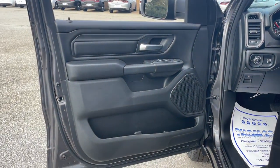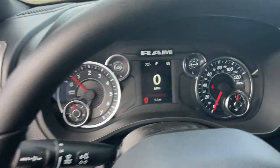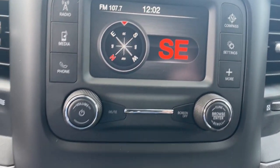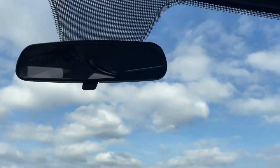The following are some of this vehicle's highlighted options: keyless entry, fog lamps, satellite radio, heated mirrors, backup camera, aluminum wheels, alarm, steering wheel audio controls, electronic stability control, and split bench seat.